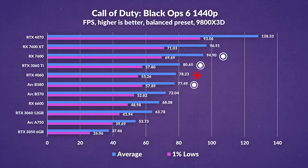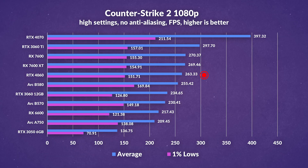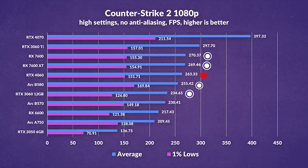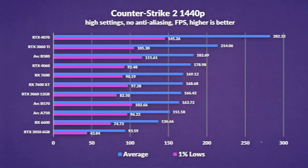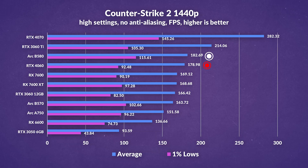The B580 edges past in 1% lows, with the B570 not far behind in averages. In a less intensive but still competitive title like CS2 at 1080p, the 4060 is a good showing for the most part, outperforming its predecessor and neck and neck with the RX 7600 and 7600 XT. However, it noticeably trails Intel's B580 in frame time consistency. At 1440p it gets even worse, losing to the B580 in averages, with the 3060 Ti ahead in overall experience, though the 4060 does pull ahead over the RX 7600.